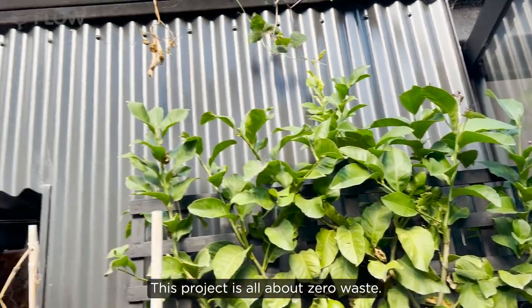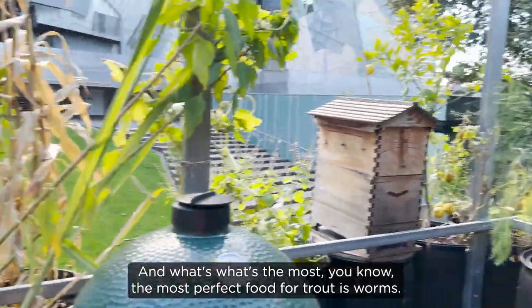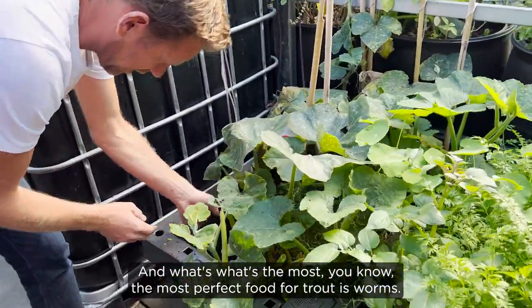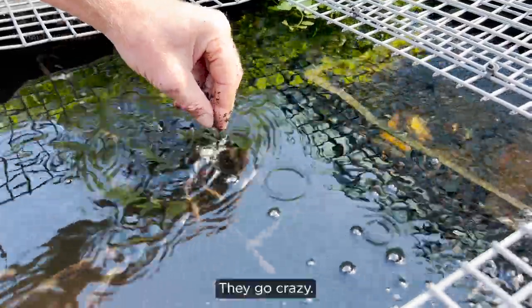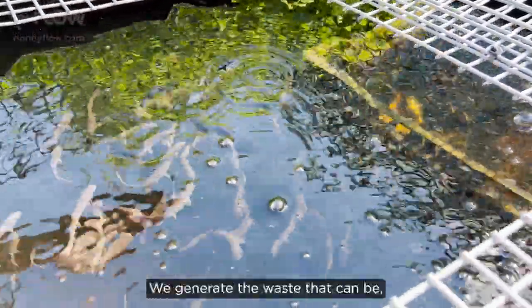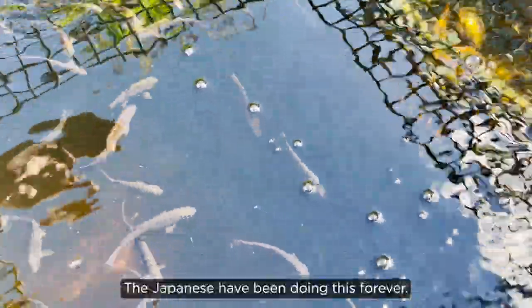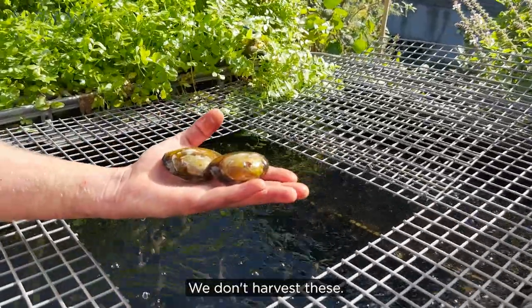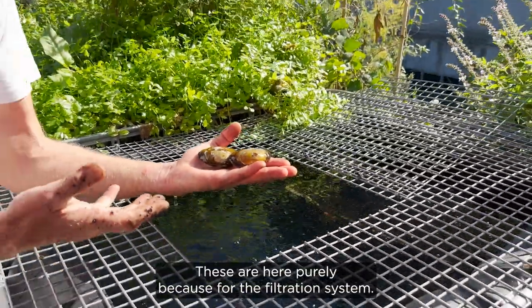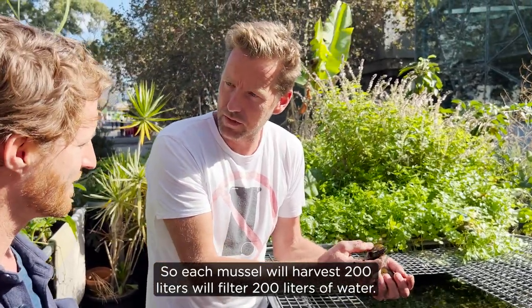This project is all about zero waste. We've got trout here and the most perfect food for trout is worms, so you can basically feed trout — they go crazy. We generate waste that can be a food source for another species; we don't need to be extracting fish out of our ocean. Look at these Australian native mussels — we don't harvest these, they're here purely for the filtration system. Each mussel will filter 200 liters of water.